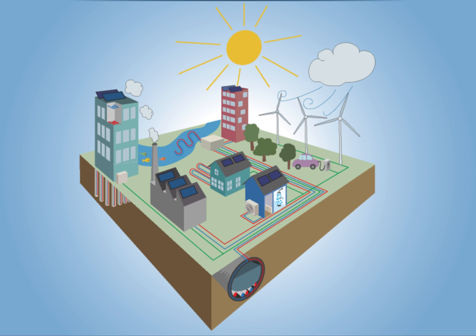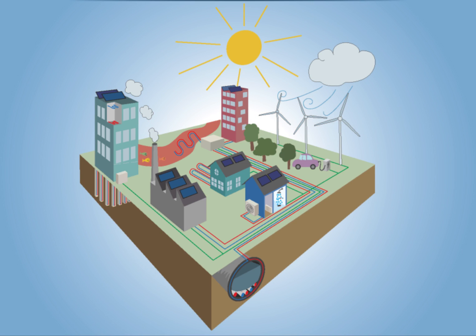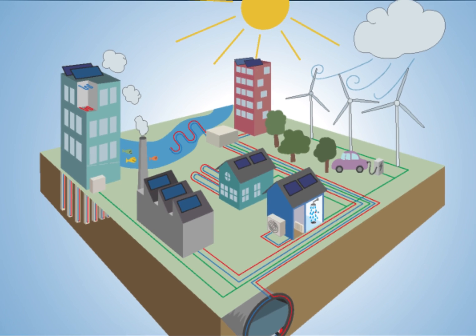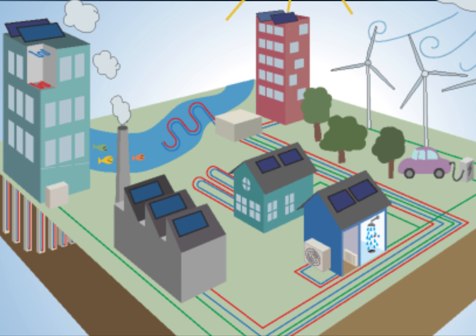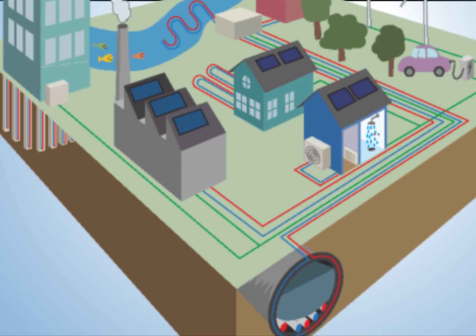But how does this technology work? In short, the sun heats the air, ground and water. By adding a heat pump you can retrieve the heat and boost it to a useful temperature in buildings and processes. By using heat pumping technologies you can do the same thing with other kinds of heat that otherwise had been wasted — for example, heat from industries, sewage and metros.